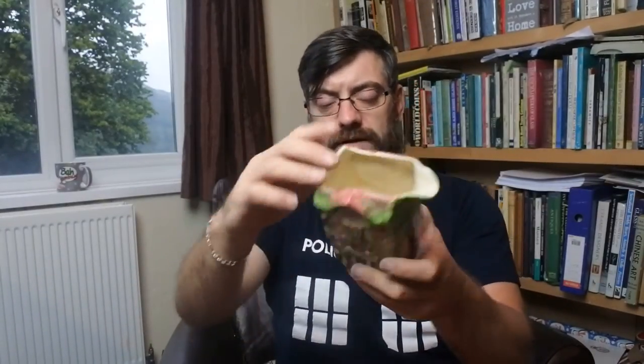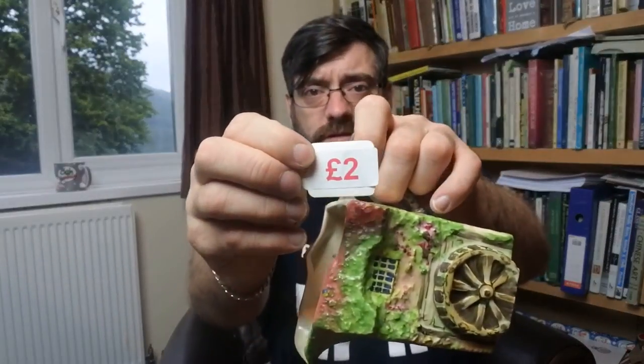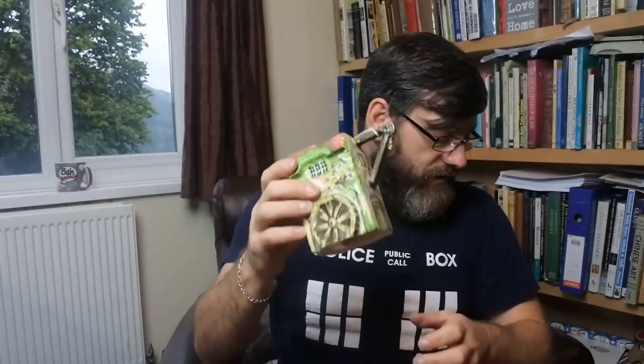The Old Mill by Grimwades — quite a nice old pottery jug. It's a 1930s piece, hand painted, in good condition, and a little unusual. It was two pounds, so I'm happy enough.